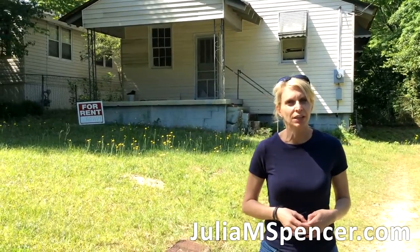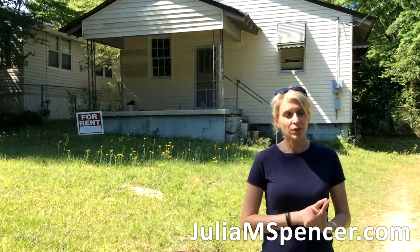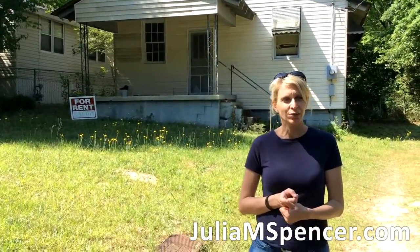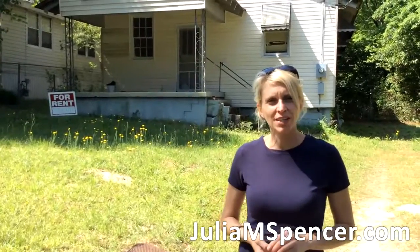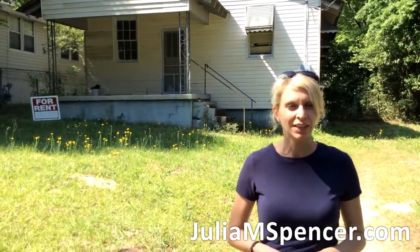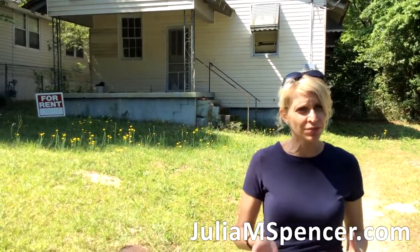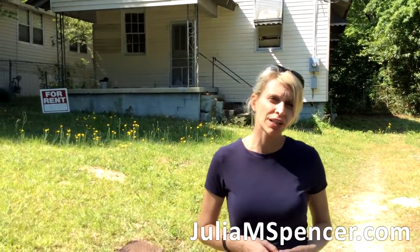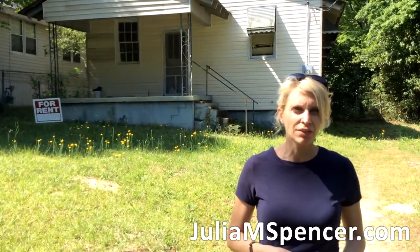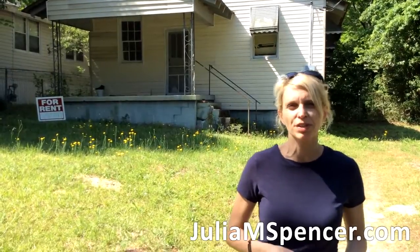I sold it to him for, I think, $5,000, and I gave him owner financing, which did two things for me. First off, I got rid of this problem — I didn't have to pay taxes on a house I couldn't use or gain rent from. I gave him a really good interest rate at the time of 7%, and for the following five or six years, this investor was making payments to me every month for this property.